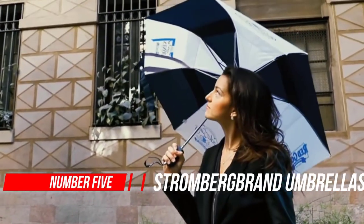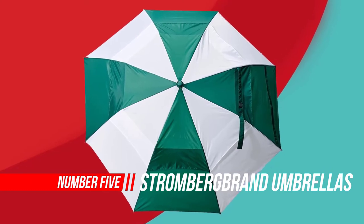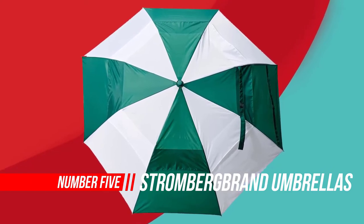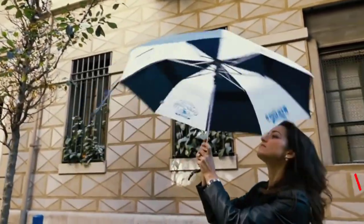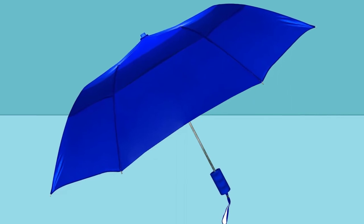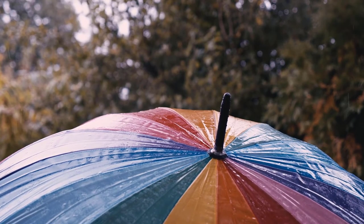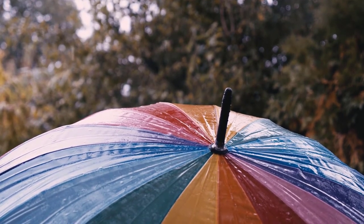Number five: Stromberg Brand Umbrellas — The Vented Windproof Travel Umbrella. Stromberg Brand has been family-owned and operated, focused on leading the umbrella industry in innovation, quality, and service. After 75 years of commitment to this vision, they're looking forward to many more, standing by their motto of being the only umbrella brand you'll ever need.